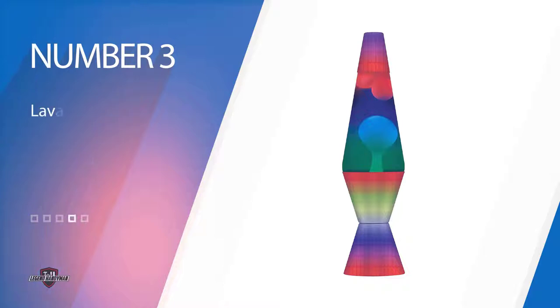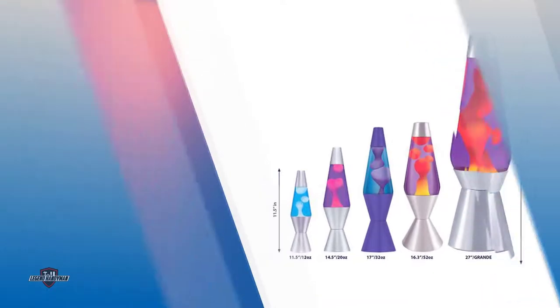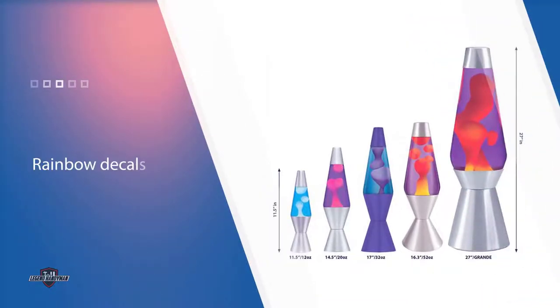Number three: Lava The Original Color Max Lamp. Many kids appreciate the colorful appearance of this lava lamp from the Lamp Store, even when it's not plugged in. This lava lamp offers an abundance of color — its aluminum base and cap are covered in rainbow decals and the lamp's glass is tricolored.